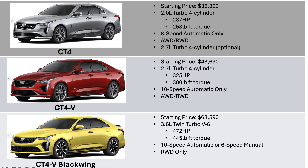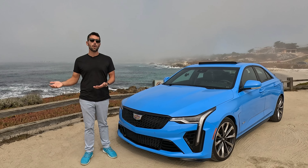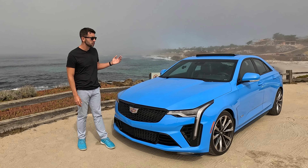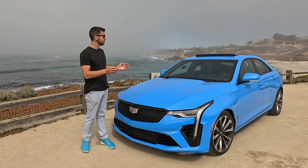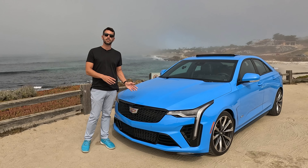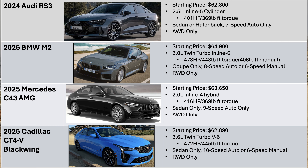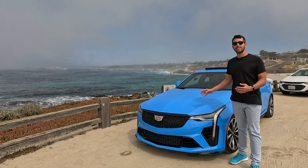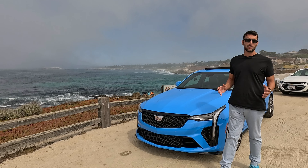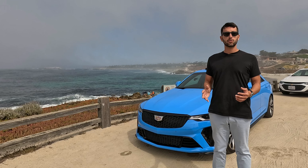I'd love to know your thoughts. What do you think of the CT4V Blackwing? What did I get right? What do you think I got wrong? What are some of the features that you enjoyed? And ultimately, where do you think it fits in the competition? Is this a BMW M3 killer, or does it belong a little bit more in the segment of M2s, Mercedes C43 AMGs, and Audi RS3s? Thank you for watching Test Drive Cadillac CT4V Blackwing — still a mouthful all the way till the end. This is the fifth in our Test Drive series.